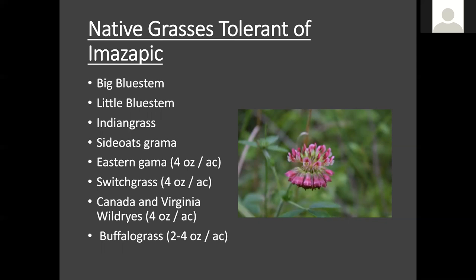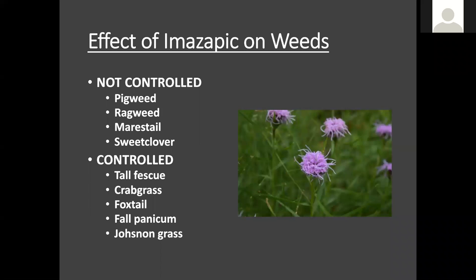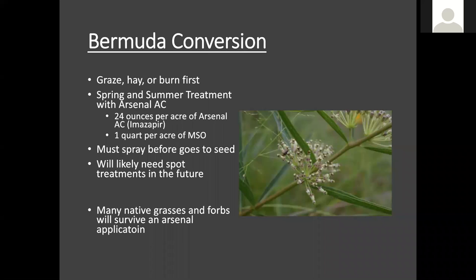We also tank mix imazepic in, as we mentioned earlier, when we're trying to eliminate fescue pasture. Many of our native forbs are tolerant of imazepic as well — this is not an exhaustive list, just some of the ones you might find on the label. There are others out there that a quick search of verified sources can help you find. As for the weeds it controls: many found in old fields like pigweed, ragweed, and marestail are not controlled by imazepic, but it does control tall fescue, crabgrass, foxtail, panicum, and Johnson grass — more of the undesirables we want to get rid of. So it does its job — it's a good tool to have in the toolbox.